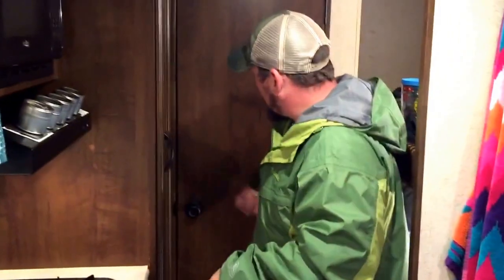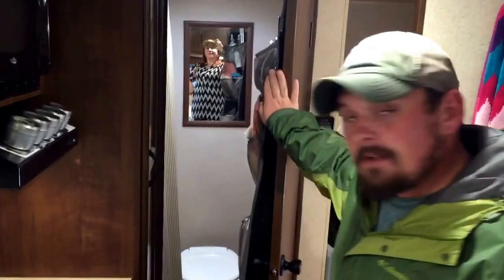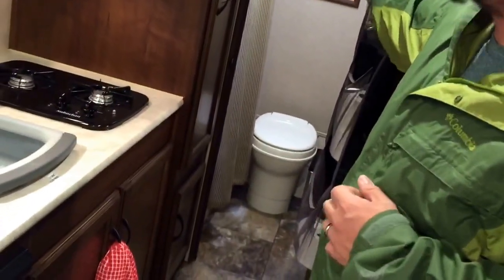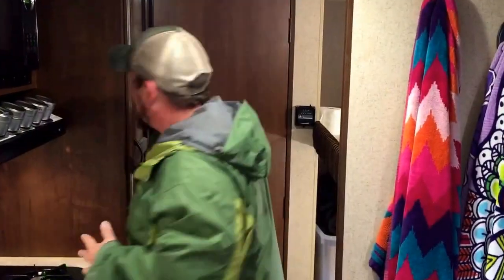Behind me we have our bathroom, our ensuite. In it is everything you need — Christy in the mirror there, a toilet, and we also have a stand-up shower with a tub as well. Very tight quarters, but they did a really good job of fitting everything you may need into this very small living space.